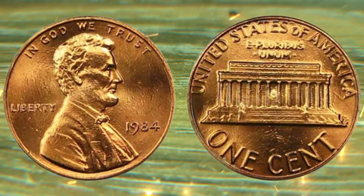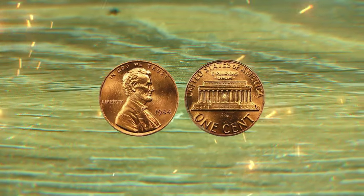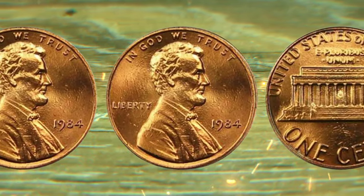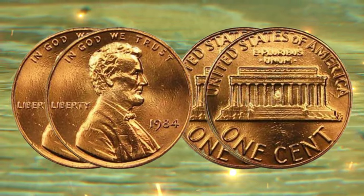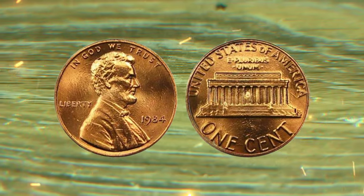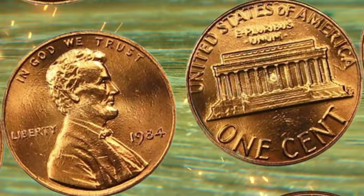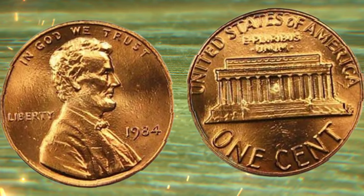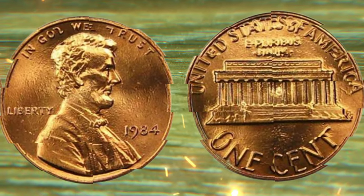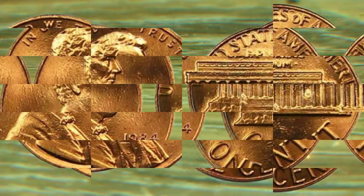As we conclude our journey today, one thing is certain: the world of coin collecting is full of surprises and hidden treasures. The 1984 one-cent coin is a testament to the fact that value can be found in the most unexpected places. This coin's value has reached $15 million on the market. So keep an eye out for those pennies in your pocket — who knows, you might just be holding a fortune.